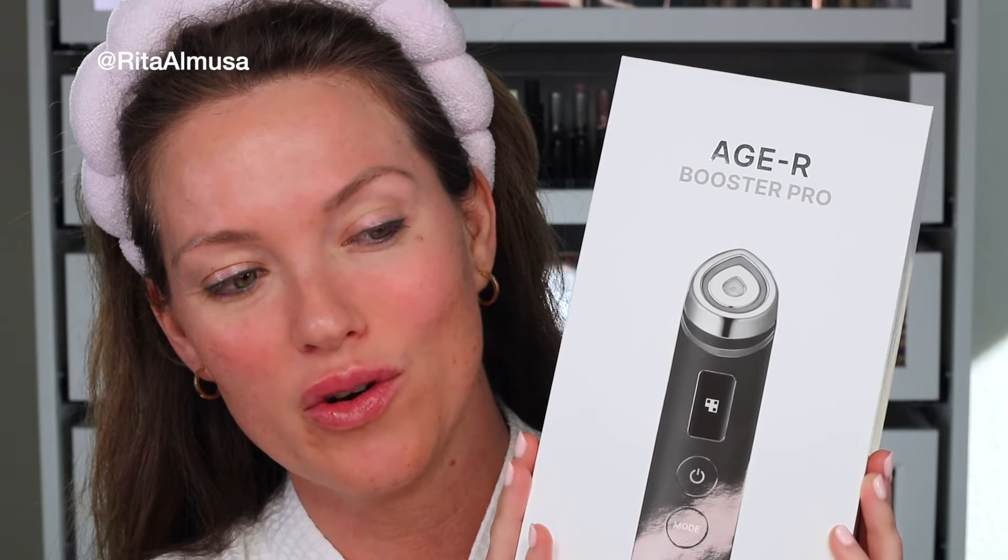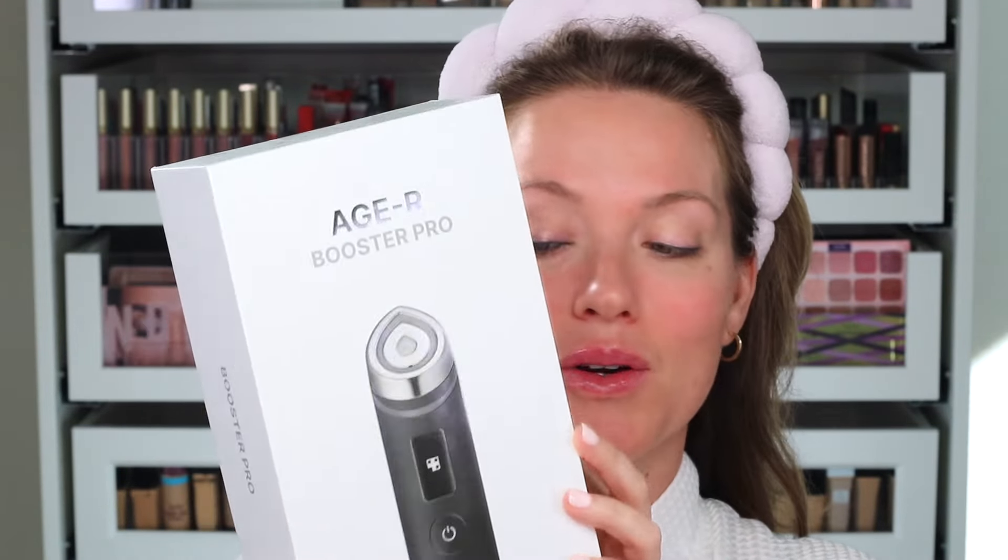Today's video is all things skincare. I hope you are excited because I am going to show you some really cool products. I have this new HR Booster Pro by MediCube. This thing is insane. I'm excited to show you how I'm using it, so let's get going.